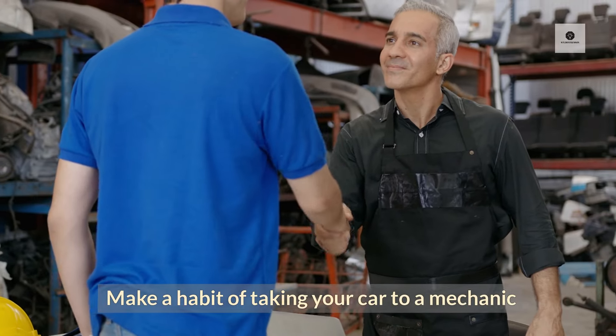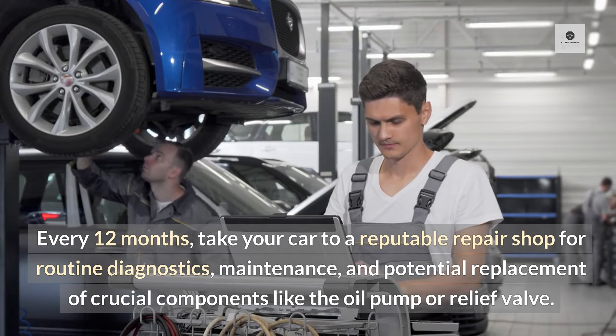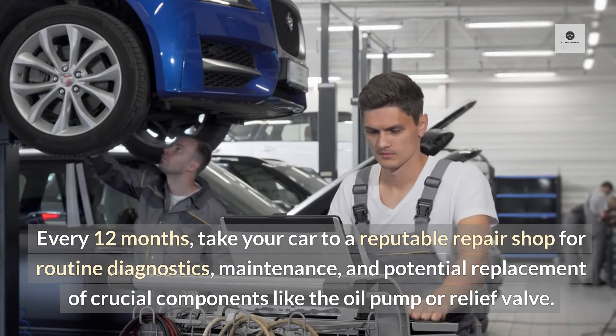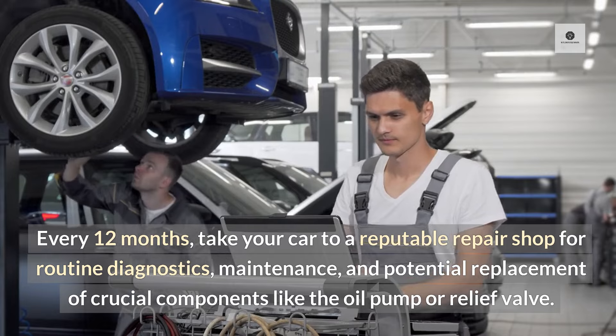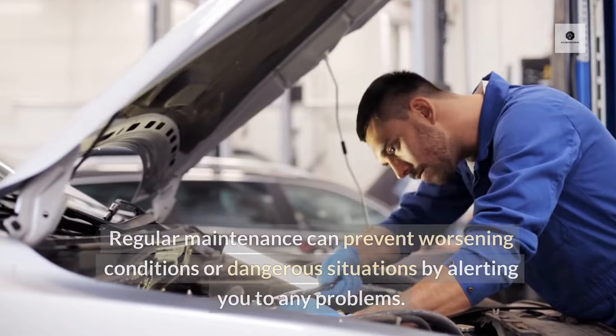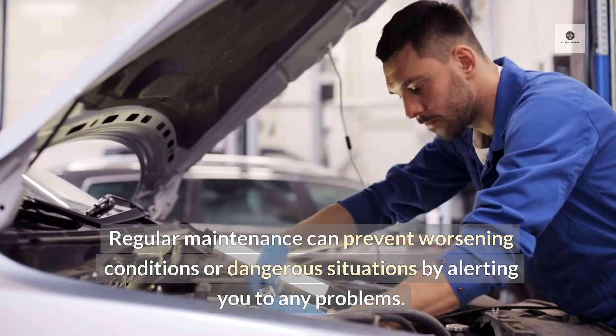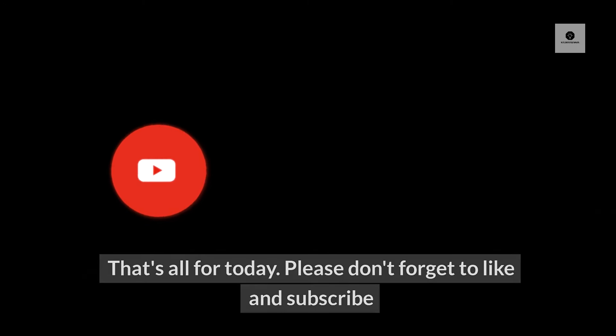Make a habit of taking your car to a mechanic. Every 12 months, take your car to a reputable repair shop for routine diagnostics, maintenance, and potential replacement of crucial components like the oil pump or relief valve. This is especially important if you don't know much about cars. Regular maintenance can prevent worsening conditions or dangerous situations by alerting you to any problems.